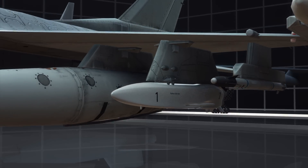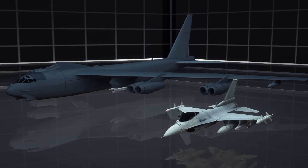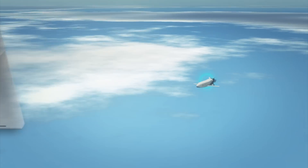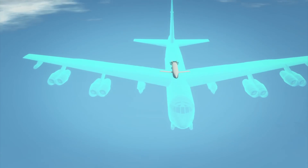MALD can autonomously fly a pre-planned route and use its signature augmentation system to mimic the radar signatures of a range of aircraft, from bombers to stealth fighter planes.